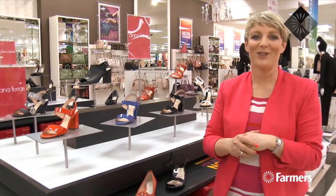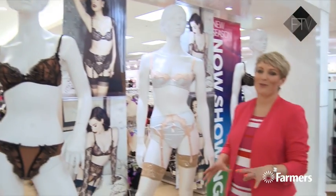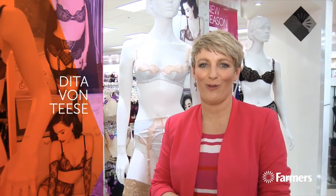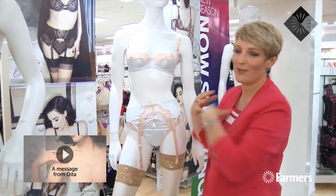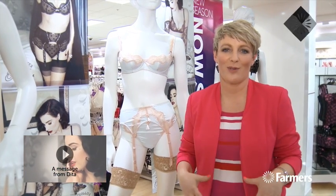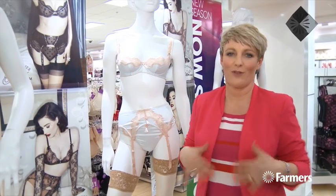Now we're going to head over and look at the Dita Von Teese lingerie range, which is a little bit sexy, a little bit exciting. One of the most gorgeous new ranges we have in store this season is the new Dita Von Teese Von Follies. Gorgeous knickers, really beautiful — you've got the suspender belts, the camis, the little crops, the full torselettes. They are absolutely stunning. Come in and have a look because the fabrics are to die for. So if you've got a little 50s goddess hidden in there somewhere, you might need a couple of sets of these.